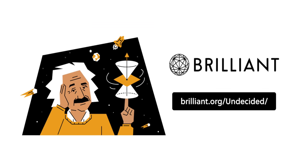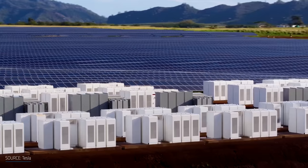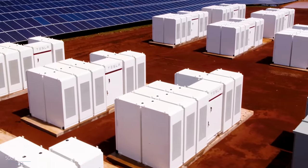This video is brought to you by Brilliant. Because of the intermittency of renewable energy sources like wind and solar, storing large amounts of power is a necessity for the decarbonization of our energy system.